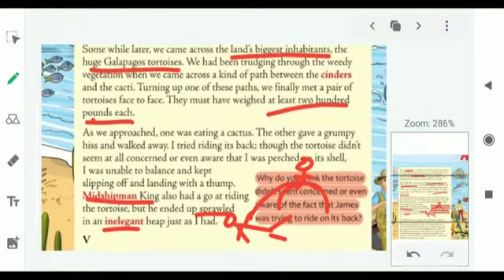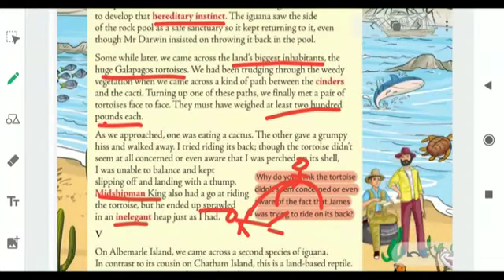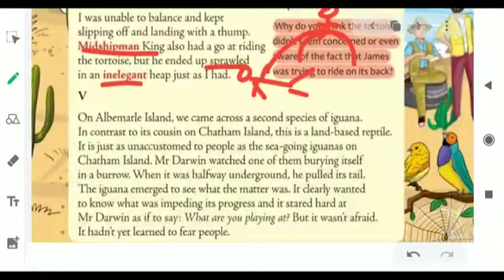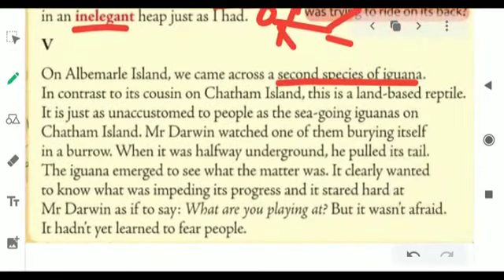This was all about the Chatham Island and the species Charles Darwin and his team came across there. Next we come to the next group of islands — Albemarle Island. They came across a second species of iguana there. But it was not similar to the one on Chatham Island. On Chatham Island, we met a sea-going iguana, but here on Albemarle Island, we'll be seeing a land-based reptile.